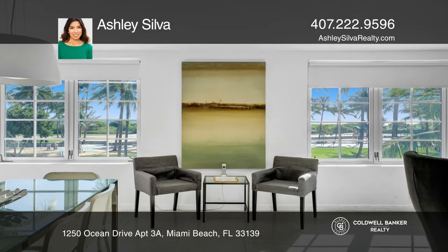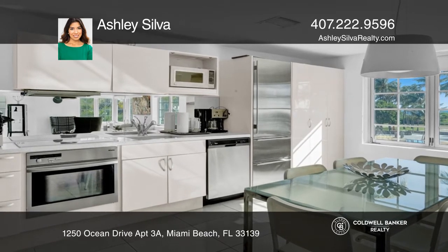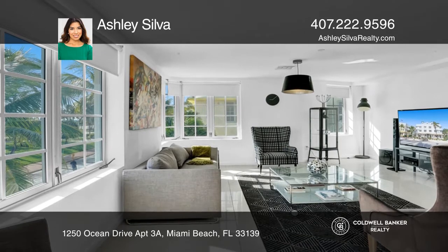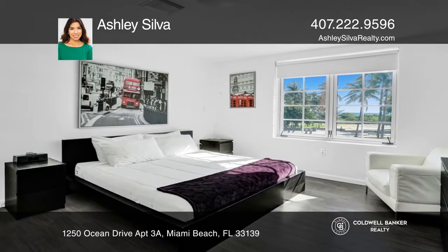This luxurious corner unit at the world-famous Carlisle Hotel of South Beach boasts over 2,000 square feet with three bedrooms and three baths. The kitchen and living area are open with direct ocean views.